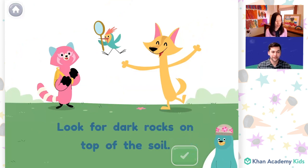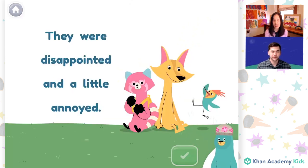And here we have the sentence: "Look for dark rocks on top of the soil." Do you remember the word that has O-I making "oi"? Soil. That word has the "oi" sound. "They were disappointed and a little annoyed." In this sentence, I think there are two words that have the "oi" sound — disappointed and annoyed. Cool. Those words have the "oi" sound. O-I and O-Y both make the "oi" sound.